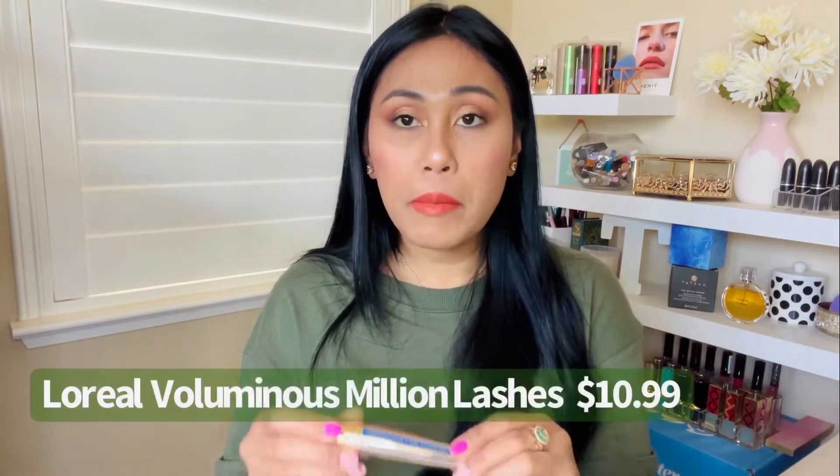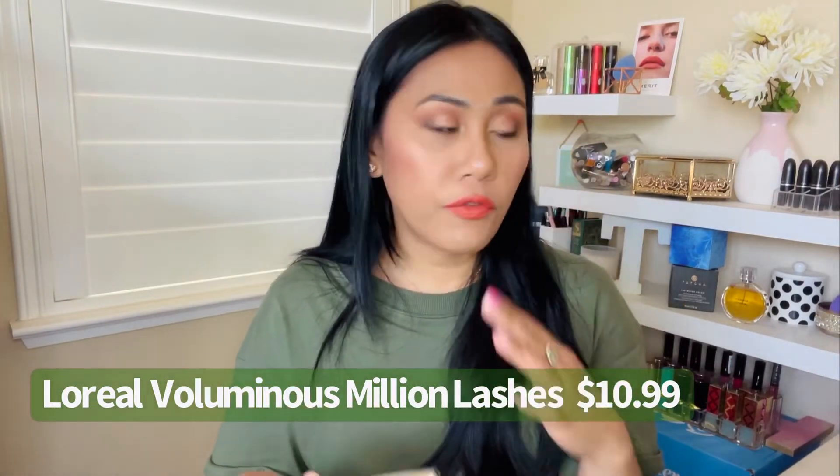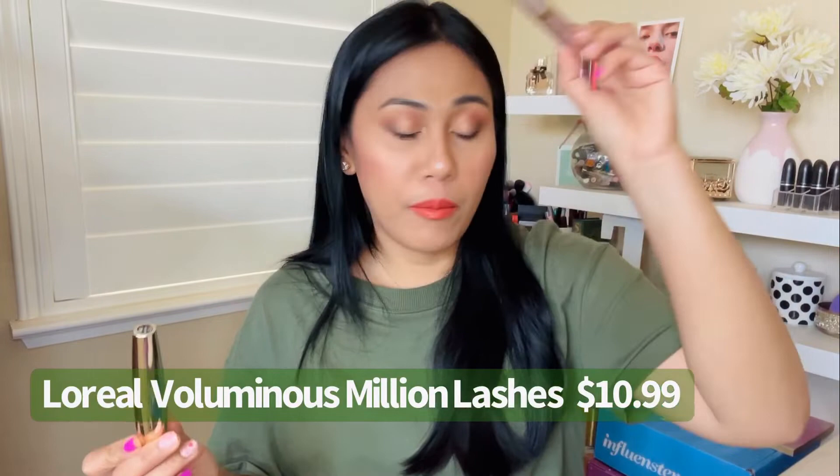This one is not new — it just doesn't get the hype it deserves. This is the L'Oreal Voluminous Million Lashes. The packaging is beautiful, super luxe. My favorite mascara from L'Oreal is the Lash Paradise, but that one isn't safe for sensitive eyes. This is $10.99 at Ulta — pricing can vary between stores. It is collagen infused, very long lasting and waterproof. It is ophthalmology tested, safe for sensitive eyes, and safe for contact lens wearers.